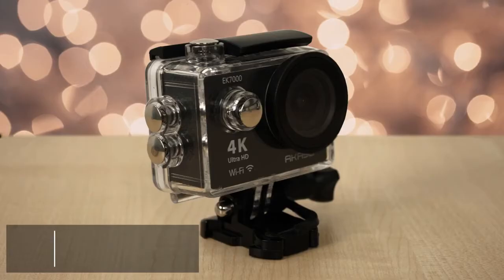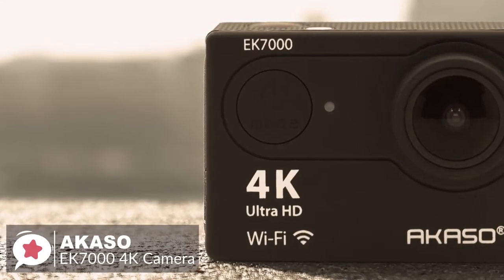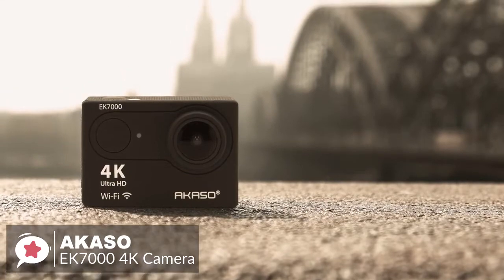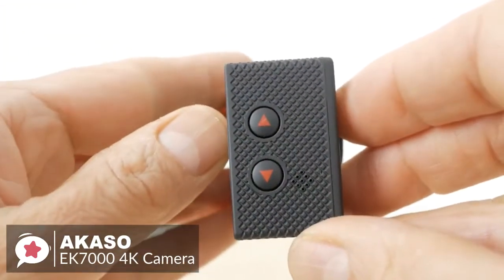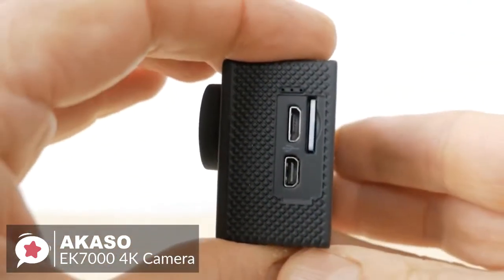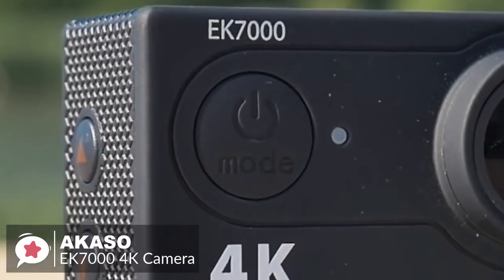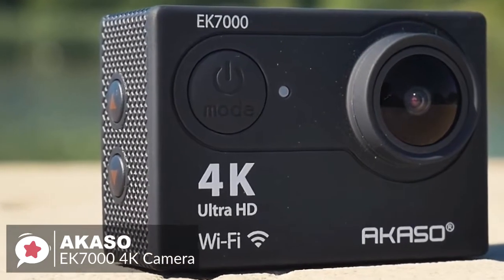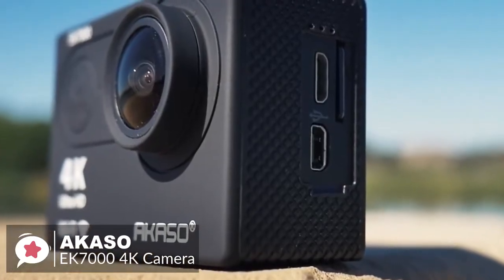At number 1 is the Akaso EK7000 4K Camera. Action cameras like the Akaso EK7000 have become super popular lately, as they can easily capture any kind of adventure. With its attractive price point and wireless uploadability, the Akaso EK7000 is a great budget action camera option. Design-wise, the EK7000 is very compact and only weighs 70 grams. The body is made out of plain plastic with textured sides to improve grip. The front has just the lens and power button, the back has a 2-inch LCD screen, while the right side has the microSD, miniUSB, and microHDMI ports.